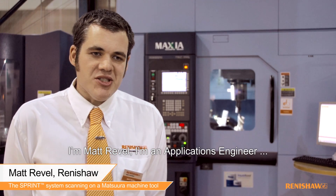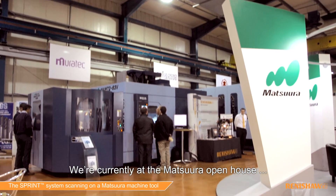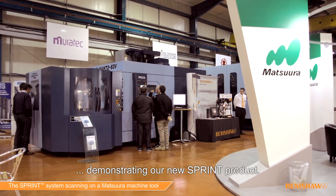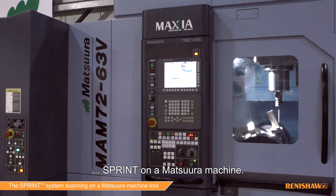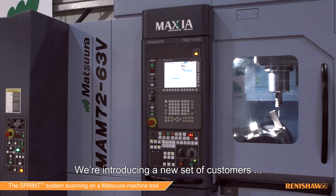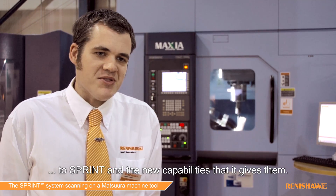I'm Matt Revelle, I'm an Applications Engineer working with Sprint. We're currently at the Matsura Open House demonstrating our new Sprint product. This is the first time that we've been able to put Sprint on a Matsura machine, so we're introducing a new set of customers to Sprint and the new capabilities that it gives them.